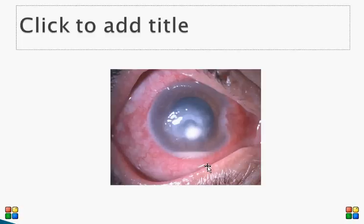This is a typical presentation of bacterial corneal ulcer. I hope this has helped you understand the basics of bacterial corneal ulcer.